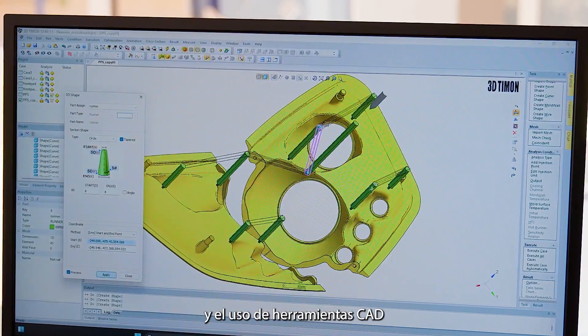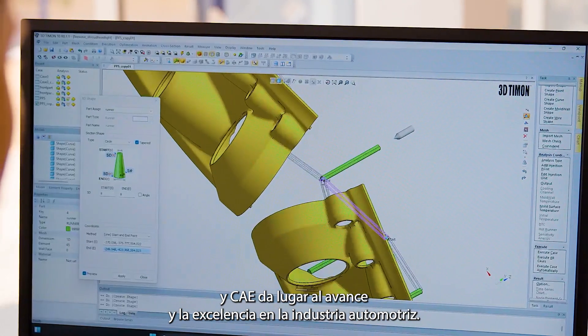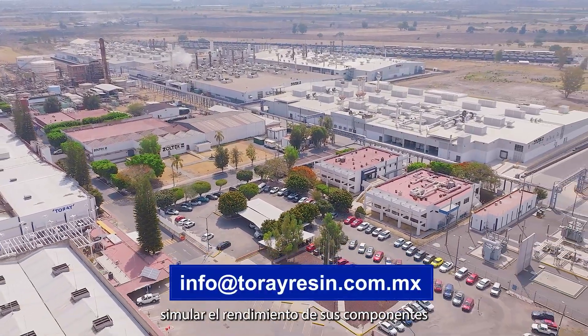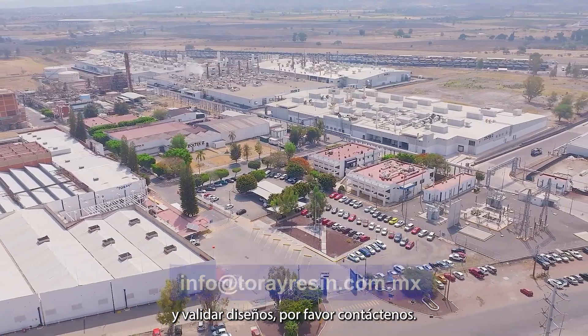Through the usage of CAD and CAE tools, we give rise to advancement and excellence in the motor industry. If support from a CAE expert to optimize processes, simulate component performance, and design validations is required, please contact us.